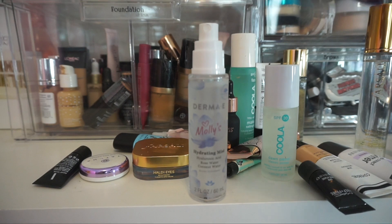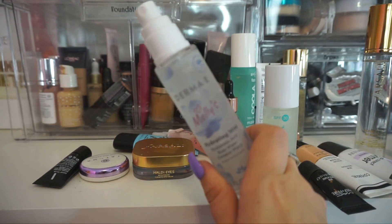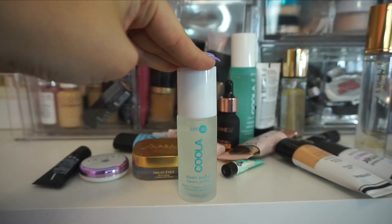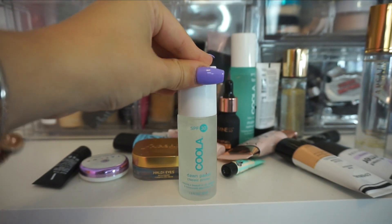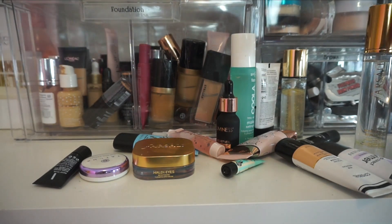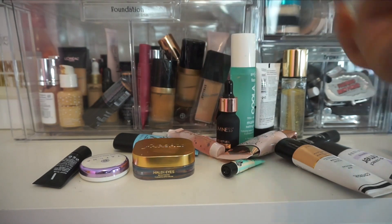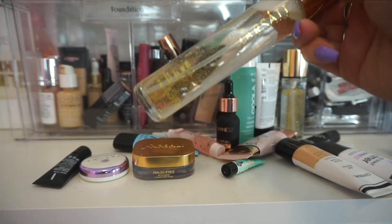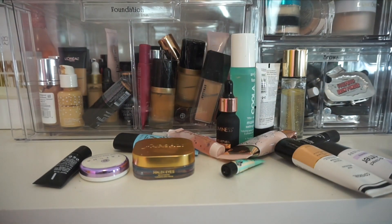The Hydrating Mist from Derma E — I've been really liking this one. It's really great for setting your makeup and also really nice for spritzing your skin before you start your makeup as well. This was the one from Koola with SPF that I feel like every time I use it, it balls up and it looks not that natural on my skin. I don't like this one so I am going to declutter that one. I have the Rose Gold Facial Mist from Farsali. If you like a hydrating, glowy setting mist, this is so, so nice from Farsali. I'm going to keep that one.